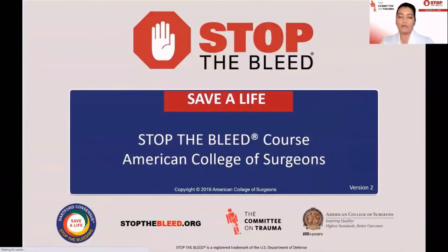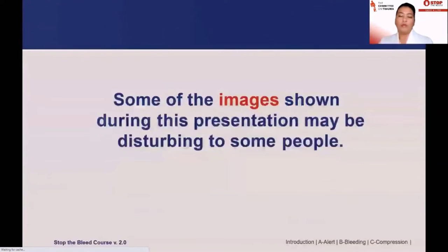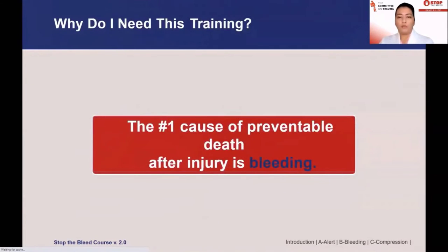Hi, I'm Habiba Park from the American College of Surgeons Committee on Trauma, and welcome to Stop the Bleed. Stop the Bleed was an initiative brought together by the White House in response to the Sandy Hook shooting, which brought together many major organizations to work on a collaborative effort to educate the public on bleeding control. Though the images shown during this presentation may be disturbing, some graphic content is unavoidable. The number one cause of preventable death after injury is bleeding, and there are very simple steps that anyone can learn to recognize life-threatening bleeding, intervene, and potentially save a life.